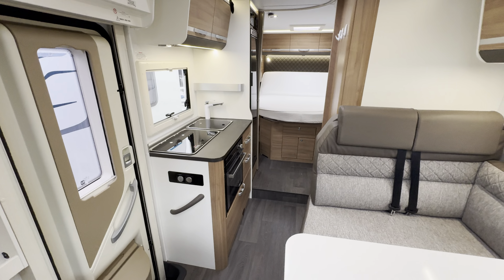Diamond cut alloy wheels. On the habitation side you've got a wind out awning up top, LED awning light. It's got a nice big garage, freshly cleaned up carpets. At the rear you've got a ladder and reverse camera.